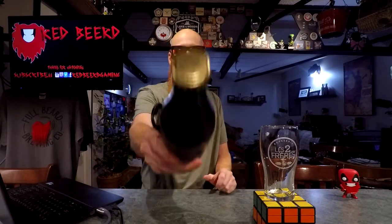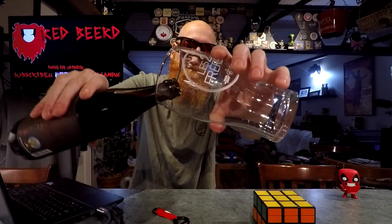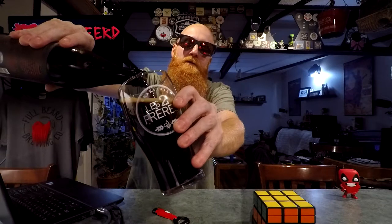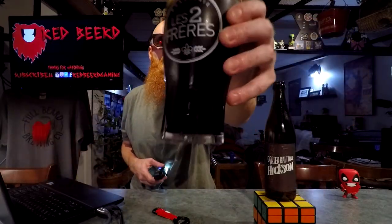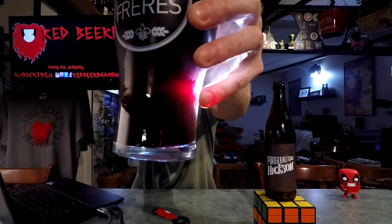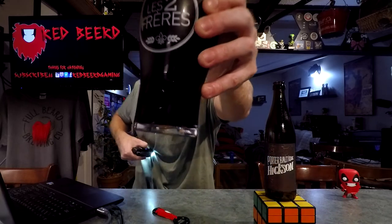Let me show you the bottle cap — cool goldeness. Let's crack her open. That was close. I'm assuming we're gonna have blackness. Yeah, that actually looks really nice. All of the black in the beer, but a little bit of the red comes through there with the light, so it's a little bit lighter than I thought it was going to be.